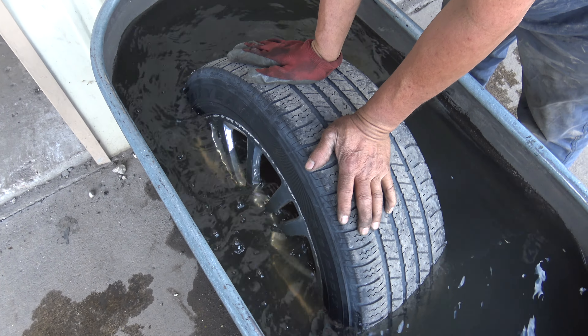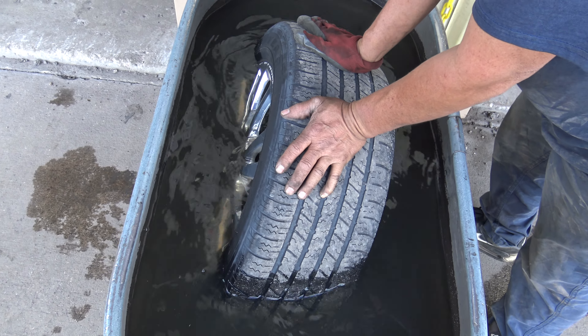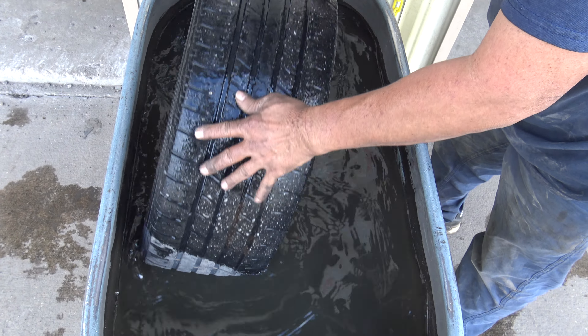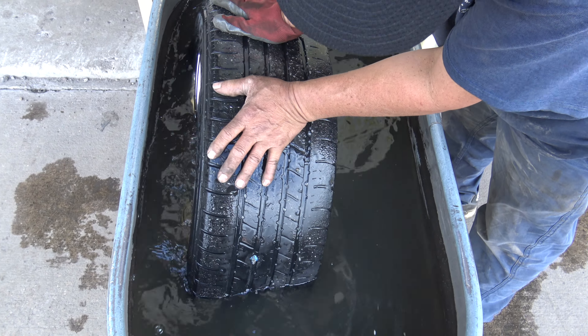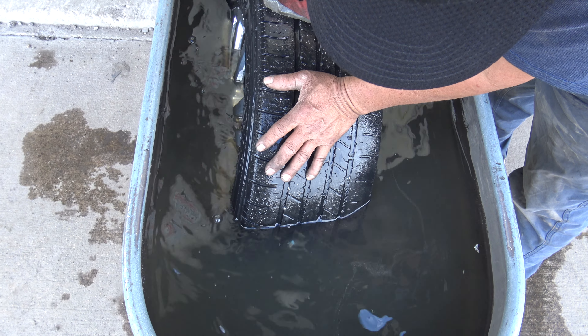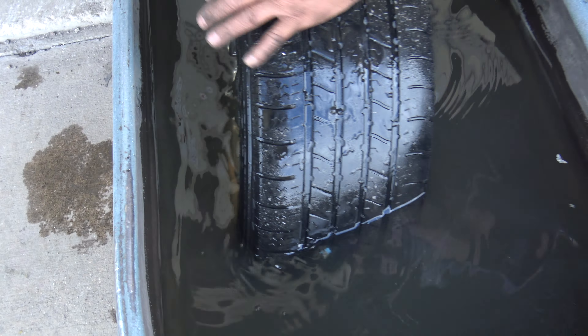Check to make sure it's not leaking anymore. Look — bubble. None.